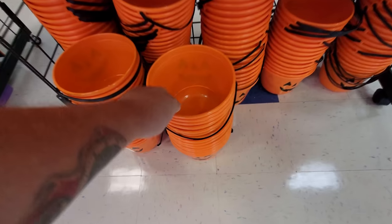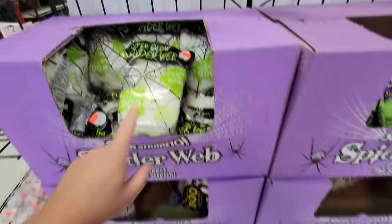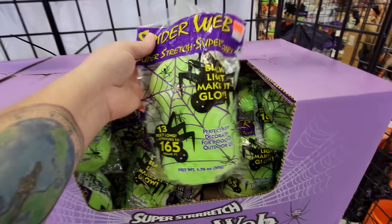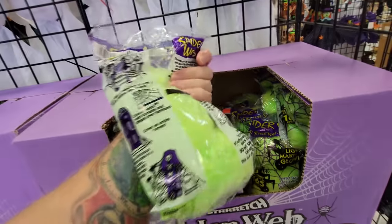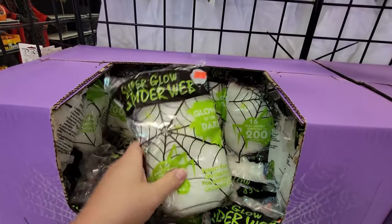There's a spooky witch. You have just like the basic Halloween buckets down here, like a pumpkin. Lots of spider webs, including these glow-in-the-dark green ones — how cool is that? I used to put these all over my porch when I had my house before I moved into the RV. These are white and glow-in-the-dark.